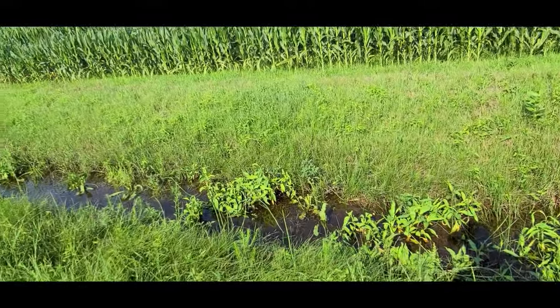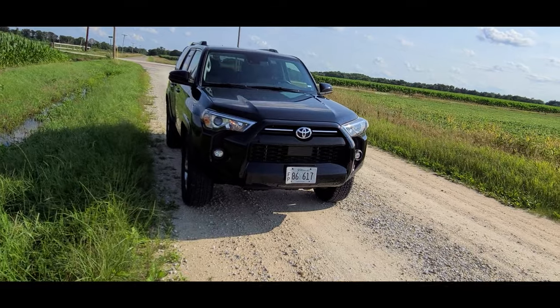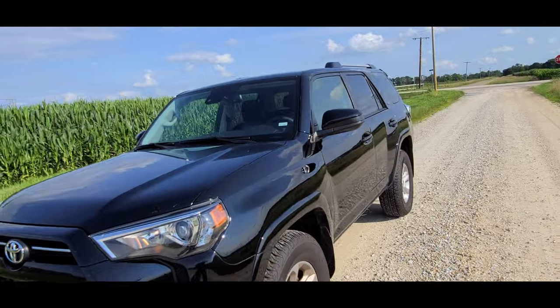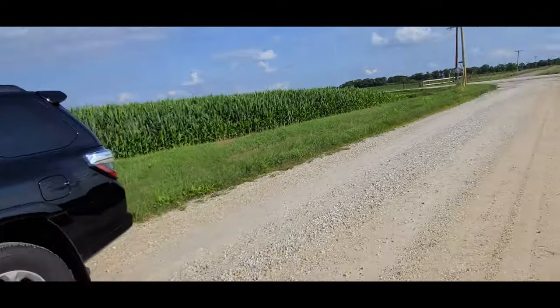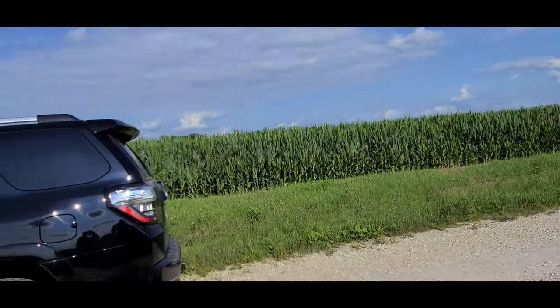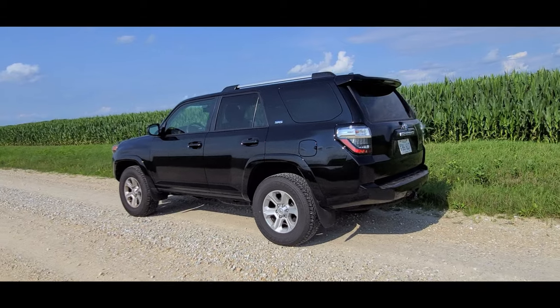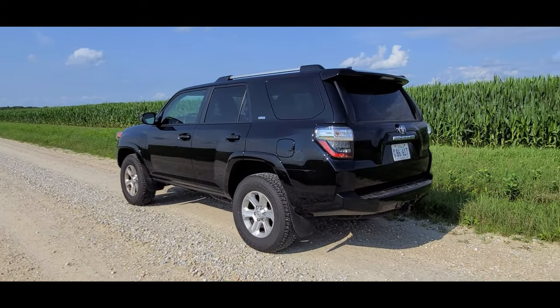I thought to myself, well, this week I'm driving this beast of a car — a truck, an SUV — it's got good tires. When will I next have this opportunity? The weather is nice, it's kind of hot today. When will I have the opportunity to drive this thing in the way it was meant to be driven, which is not on the pavement?